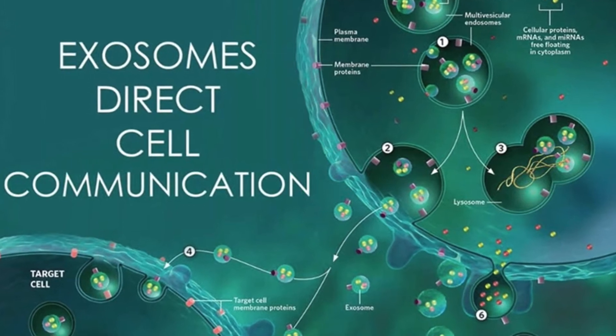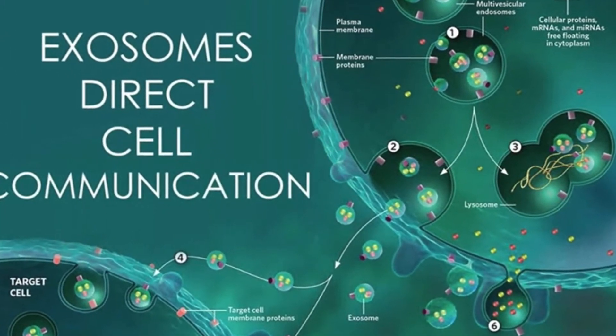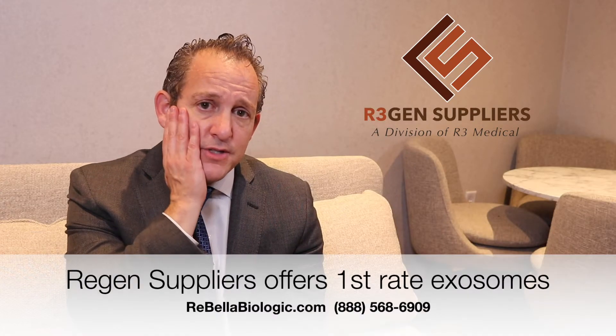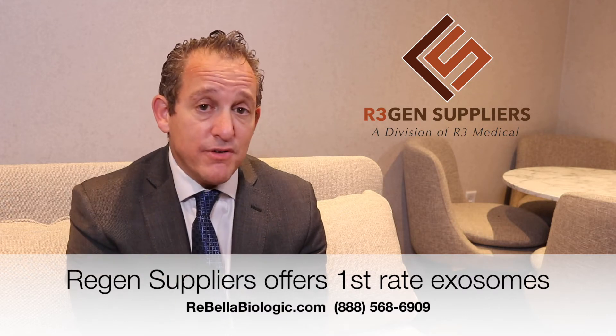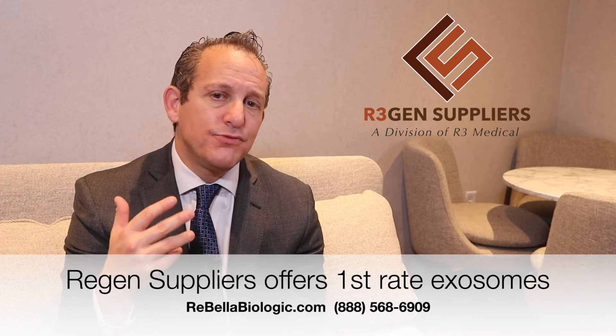When you look at studies on exosomes, they've been very, very effective at provoking and assisting with new collagen formation. So for someone who has a facial rejuvenation procedure, they can be very effective at assisting with collagen formation to give that skin that youthful glow, that younger appearance, and the vitality associated with it. So that's the first thing — they're very effective at helping with collagen formation, or what some people call collagenesis.